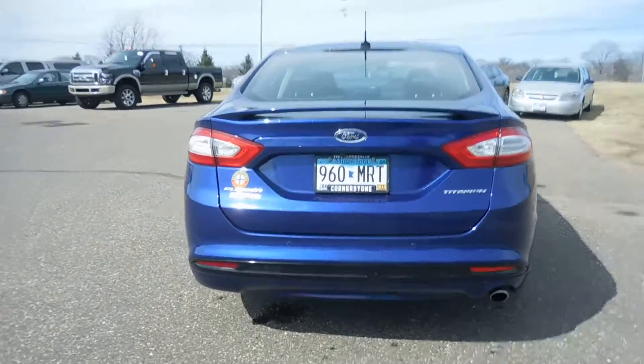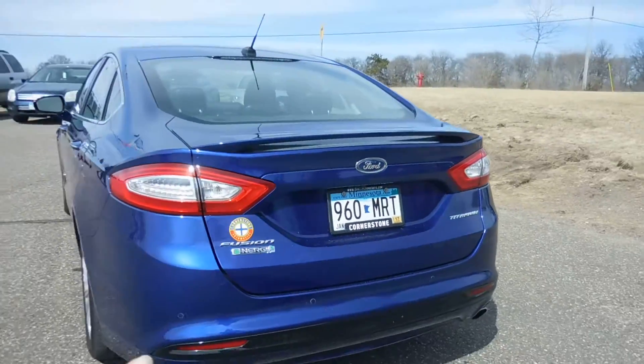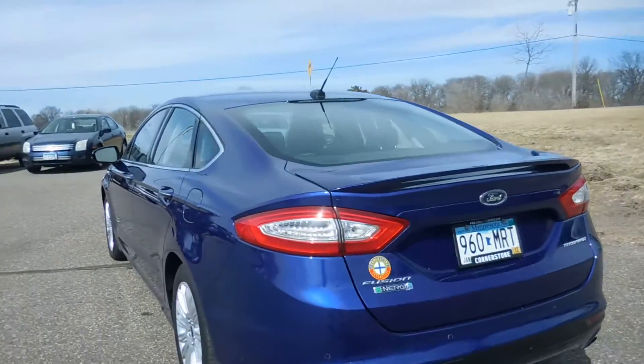There's the look all around the vehicle. We do have parking sensors along the back bumper here and also a rear view back up camera.